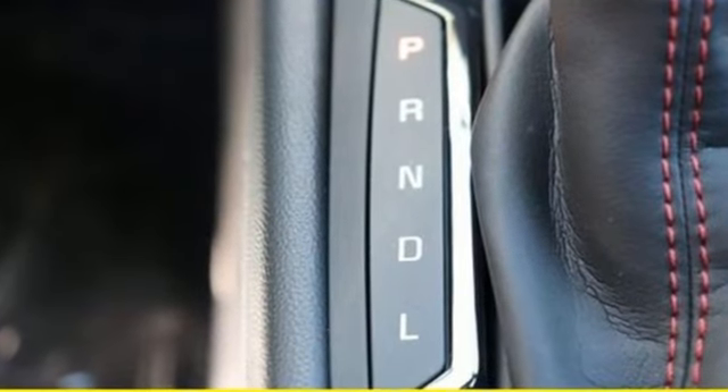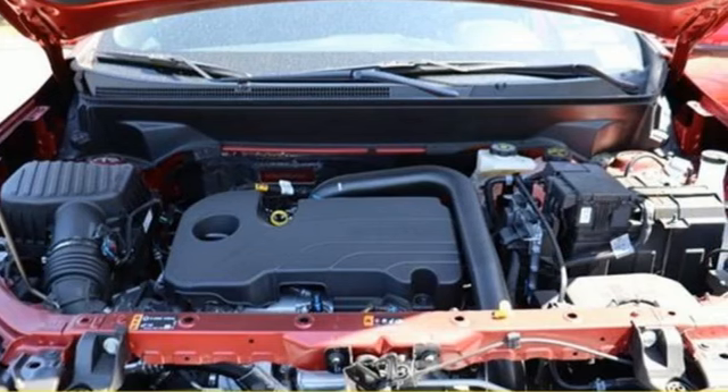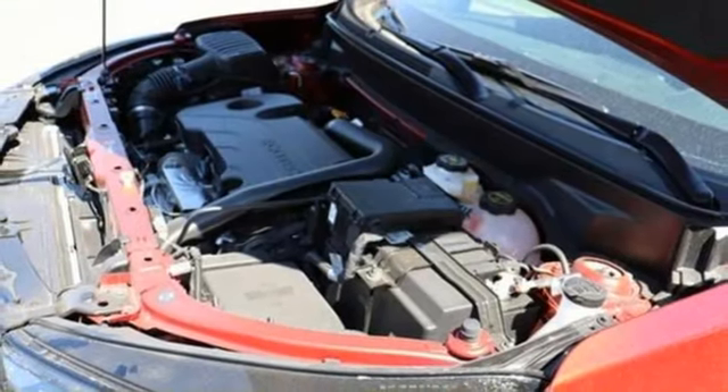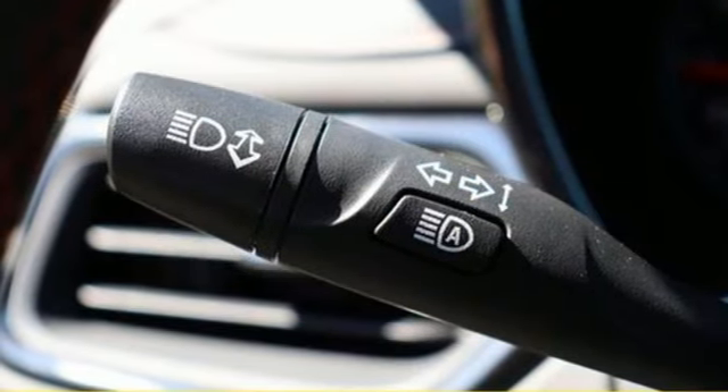Front and rear parking sensors, Wi-Fi hotspot, dual zone climate control, streaming audio, intercooled turbo inline four-cylinder engine, front heated bucket seats, doors and push-button start proximity key.